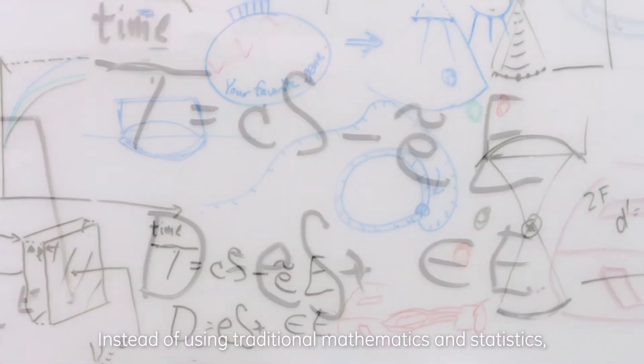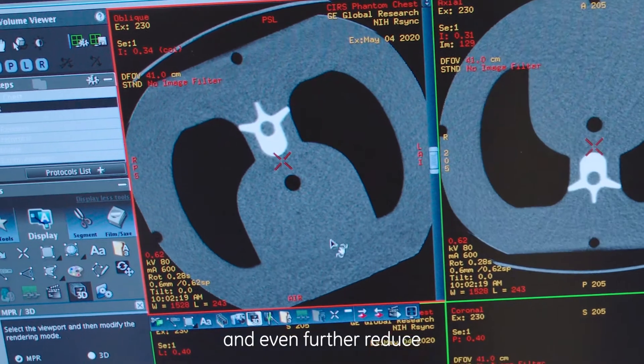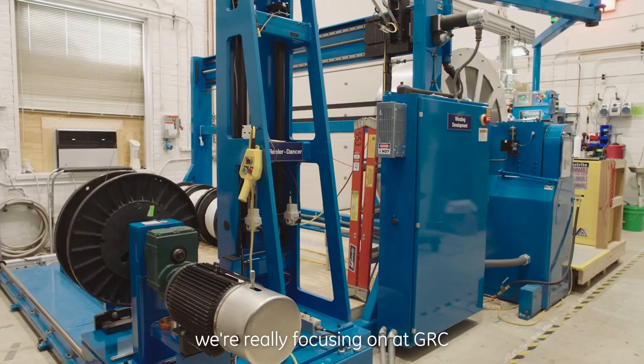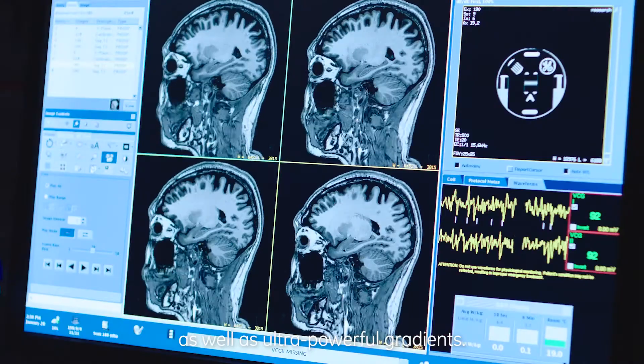Instead of using traditional mathematics and statistics, we start to incorporate neural networks to give even better images and even further reduce the radiation dose to the patient. Two of the main areas really focusing on at GRC are ultra-high field magnets as well as ultra-powerful gradients.